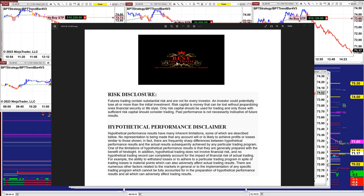Good day everyone and welcome. Before we start we have a disclosure. Please be aware of risk in futures trading.